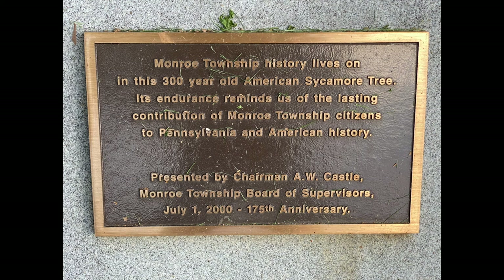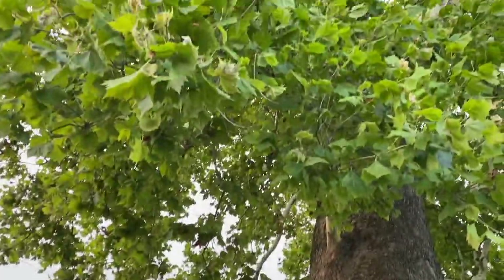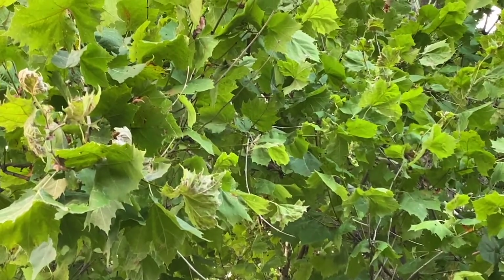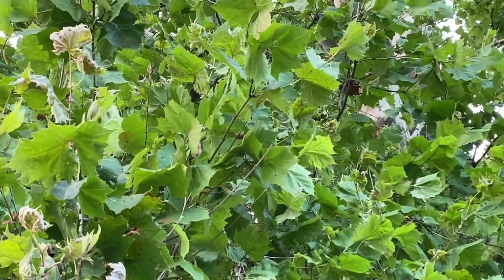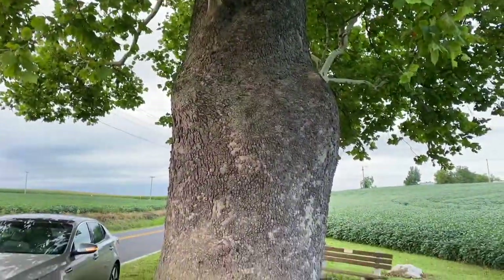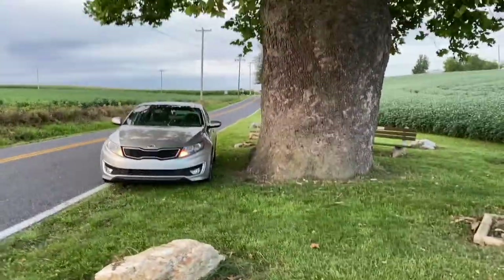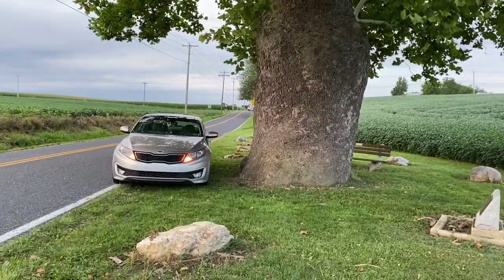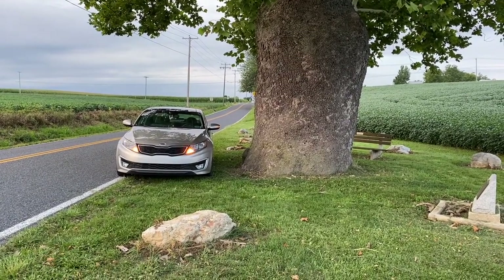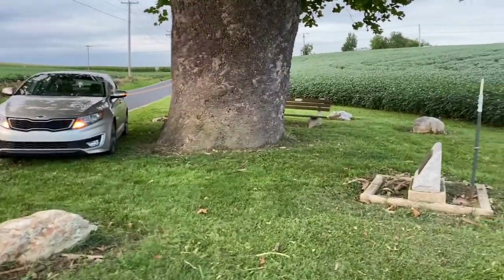And it's an American sycamore. That's what the leaves look like. This tree is massive. There's a perspective — to the front of my car. It's wider than my car.